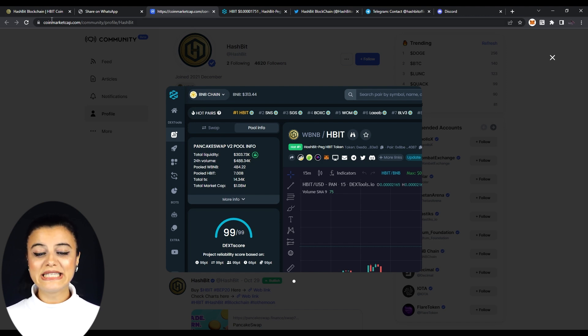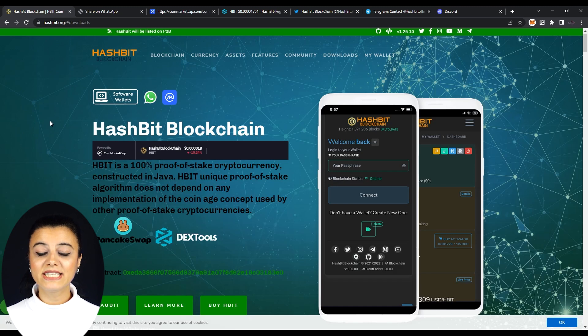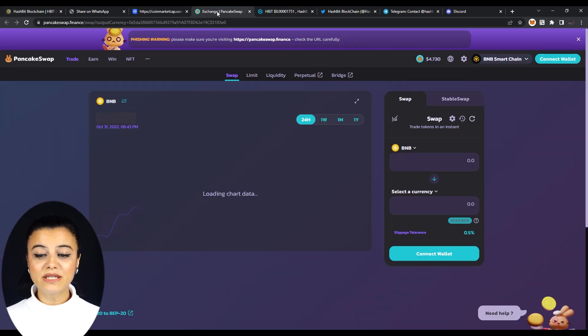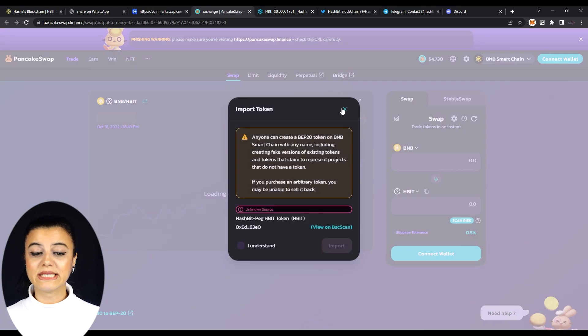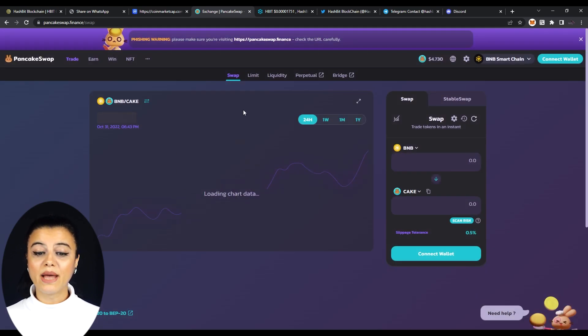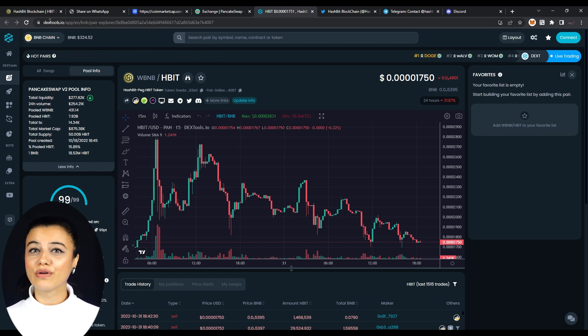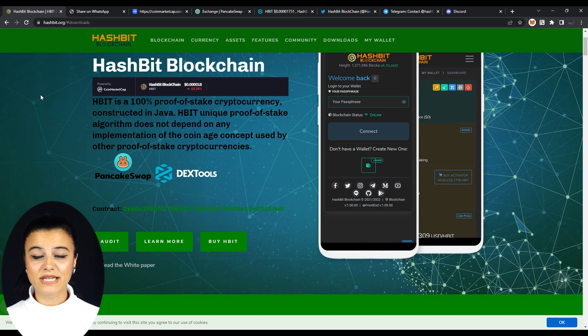Scrolling down, we see PancakeSwap profile and DexTools buttons. Each of them takes us to their page on these websites respectively, and we can see the project reliability score is 99 on DexTools and PancakeSwap V2 Pool info. Having seen this, I can confidently say that this is a really reliable project. Their webpage is a source full of proof that they're here to stay and they have a solid foundation.